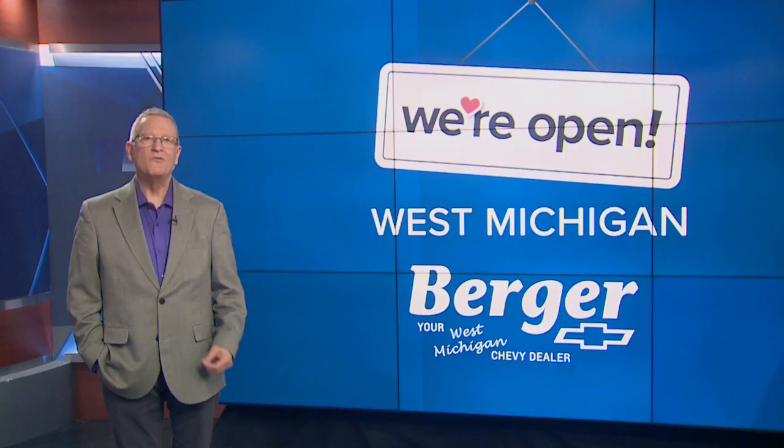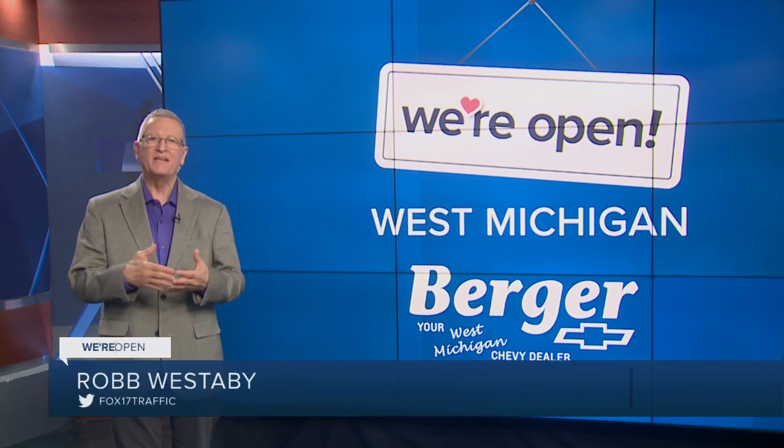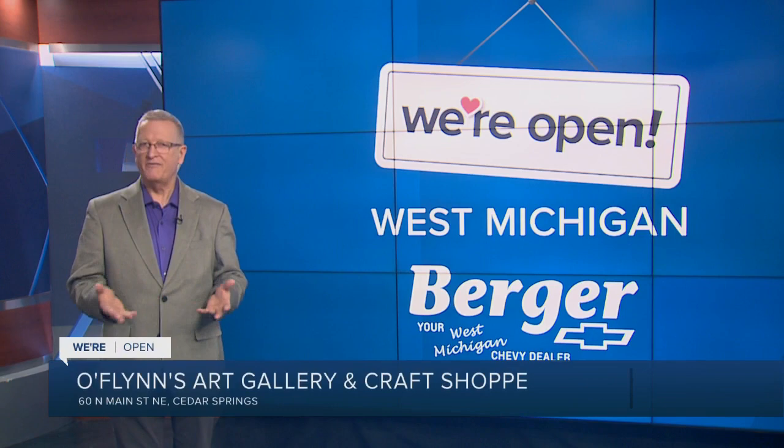Good morning. It's O'Flynn's Art Gallery and Craft Shop, a space where members of the community can come together, whether they're artists, crafters, dancers, whatever. Let's just say they're very flexible.